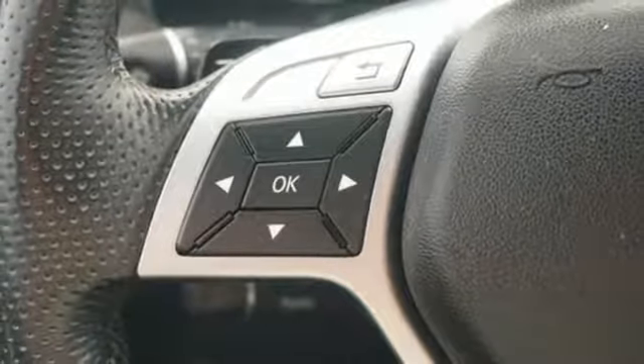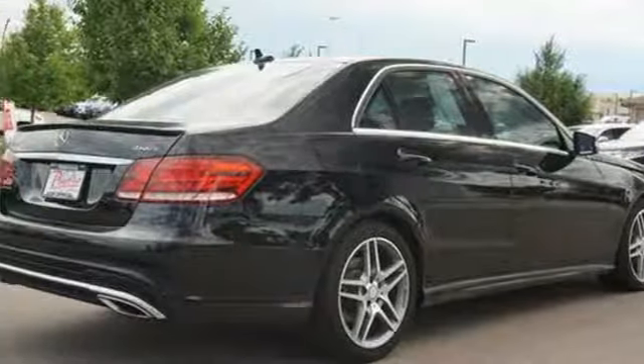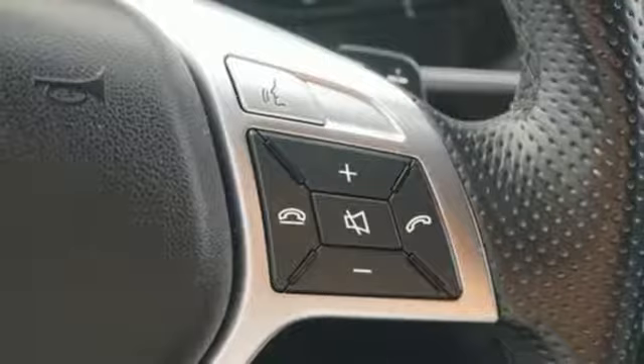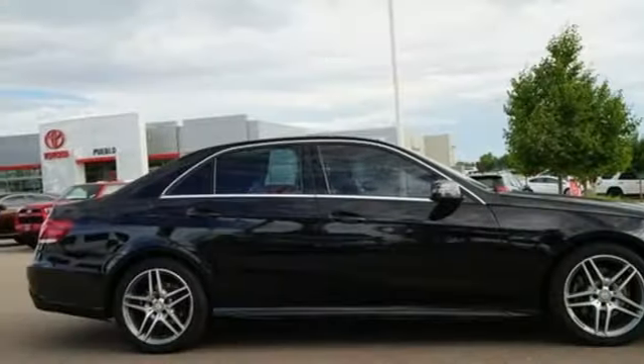Driver and passenger memory seats, automatic transmission, express open and closed sliding and tilting sunroof, gas pressurized shocks and V6 engine.